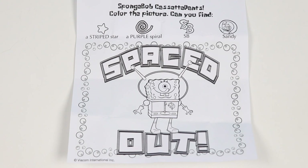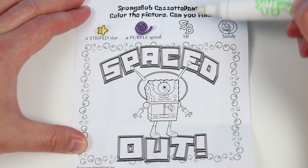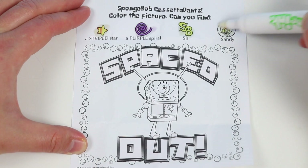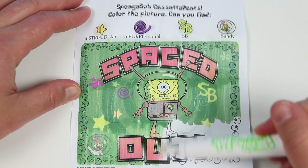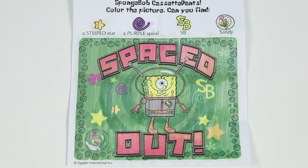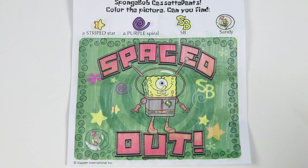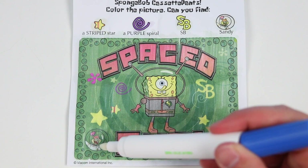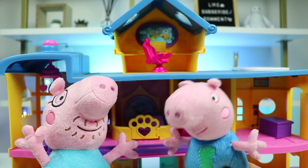SpongeBob Cassette Pants. Color the picture. Can you find a striped star, a purple spiral, SpongeBob's initials, and Sandy? Okay, let's color this picture. Do you see a striped star? Striped star is right here. How about a purple spiral? The purple spiral is here. Did you spot SpongeBob's initials? SB is right here. And last but not least, Sandy. Sandy's on the bottom left corner. That was awesome. I want to do more, but I heard my name. Let's go, Daddy Pig.